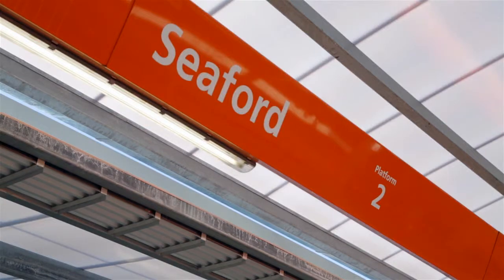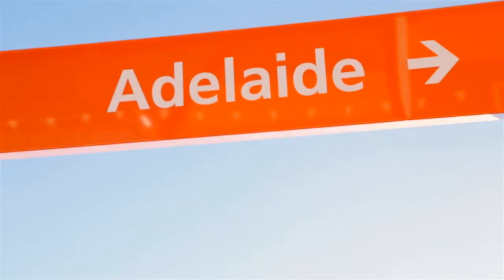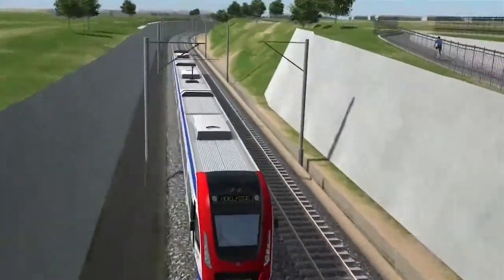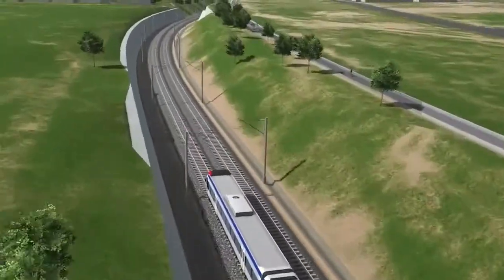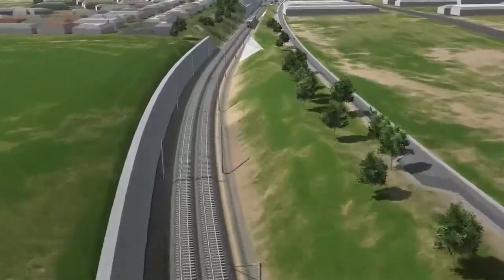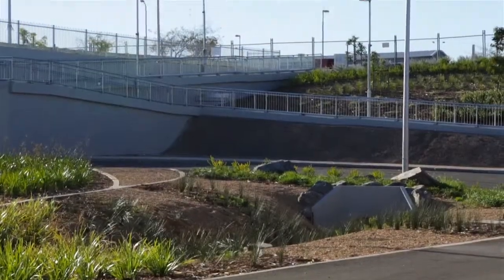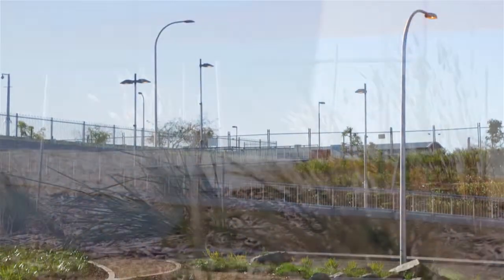Both stations have a drop-off and parking area for those arriving by car and convenient access for pedestrians and cyclists. The wait at the stations won't be long, with trains expected to run every five to seven minutes during peak periods. The ride to Seaford along the new rail corridor will be scenic. Much care has been taken to look after the environment alongside the track, and landscaping at stations and the park and rides add to the amenity of the new infrastructure.